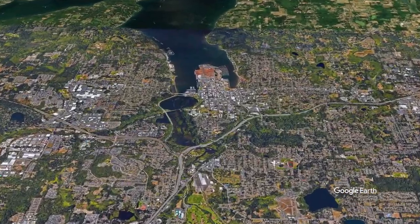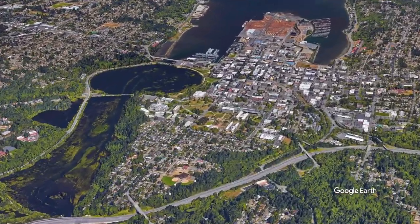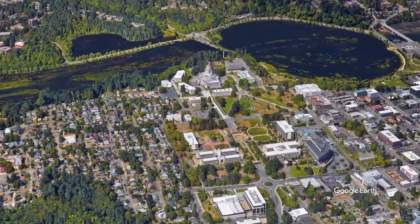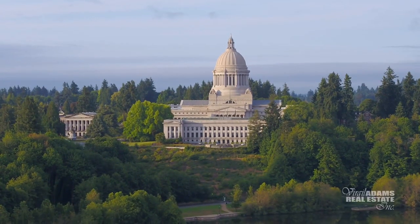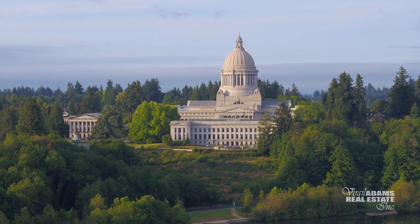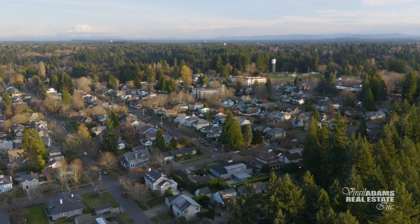Right next to the Capitol campus of Washington, you'll find the historic South Capitol neighborhood — a picturesque historic district home to a variety of local dignitaries, politicians, and many local Olympians who call these streets home.